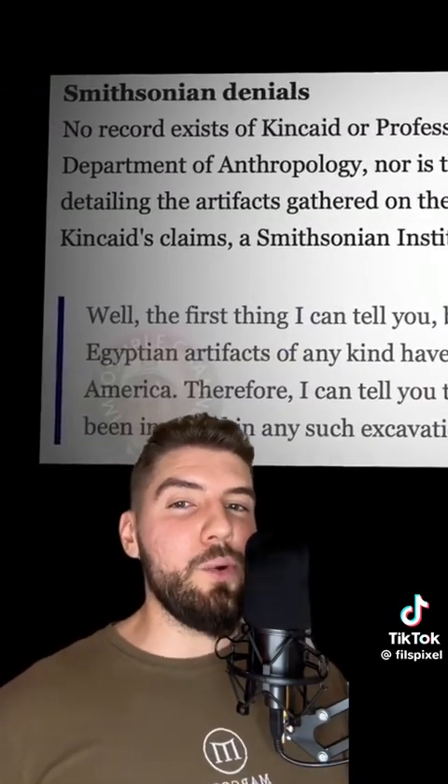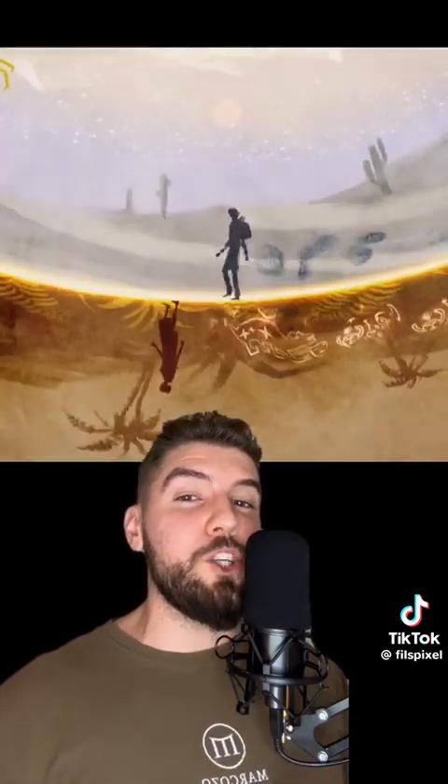To this day, the Smithsonian denies this expedition in the Grand Canyon ever happened, and the stories of the explorers are deemed a hoax. Is any of this real? The Native Indigenous people seem to think so. Native American tribes like the Navajo, Zuni, and Acoma Pueblo have legends of a race that existed there before them, even citing the Grand Canyon specifically as the place where the first people emerged from.